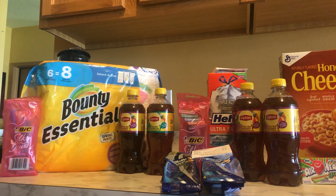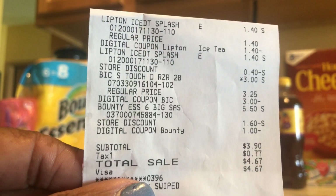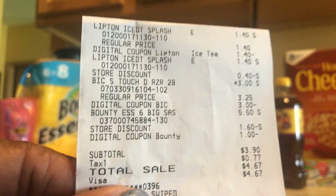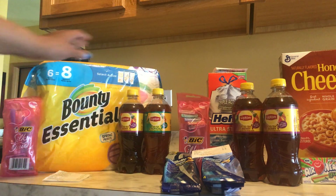My total for everything was eleven dollars and thirty cents. After coupons, three dollars and ninety cents subtotal, $4.67 after tax, and here is that receipt. I had no problems — just have to cash or scan all items, punch in your number, all of the digitals will come off. I saved seven dollars and forty cents for that one, and that's the Bounty essentials, the two teas, and the Bic.